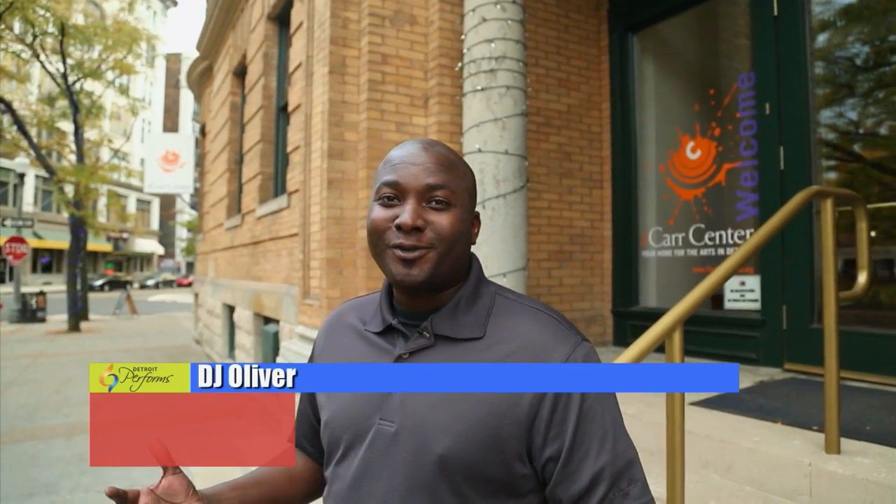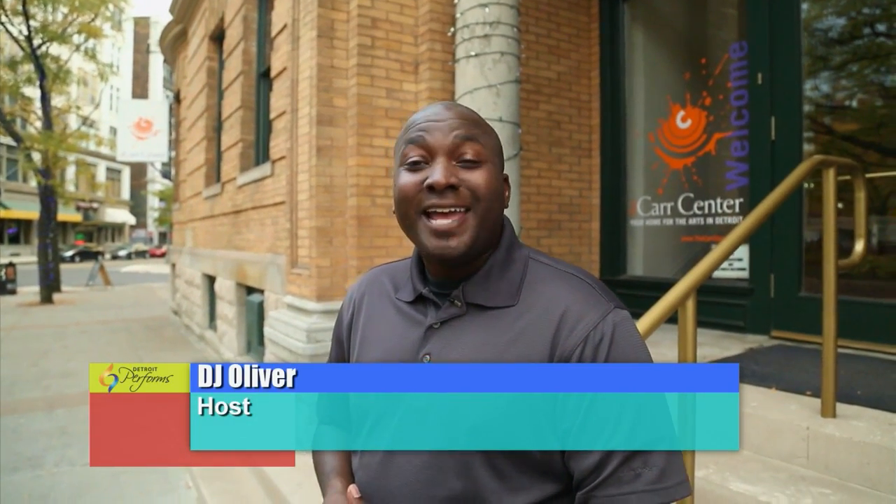Hello and welcome to Detroit Reforms. I am your host, DJ Oliver, and today we're at the Carr Center for the Performing Arts, where the Arts League of Michigan develops, promotes, presents, and preserves the African and African American cultural traditions within our community. We'll get more in-depth with the Carr Center in an upcoming segment, but first we head to the University of Michigan, where cellular molecular science collides with music and dance.